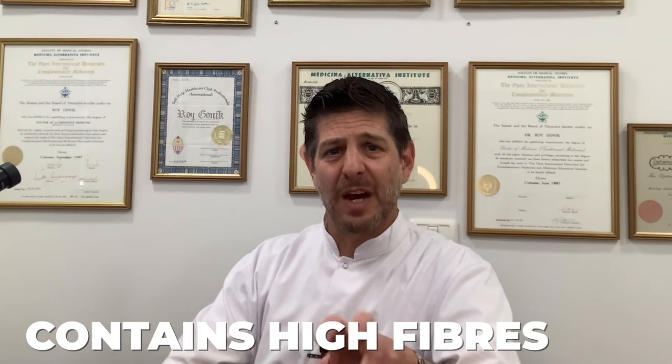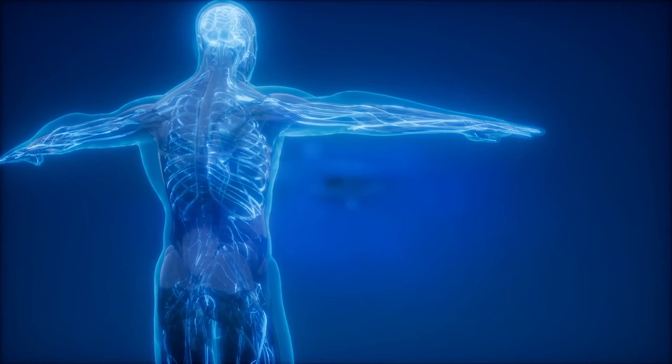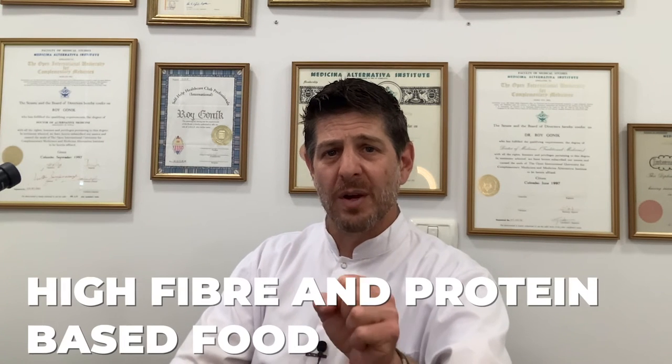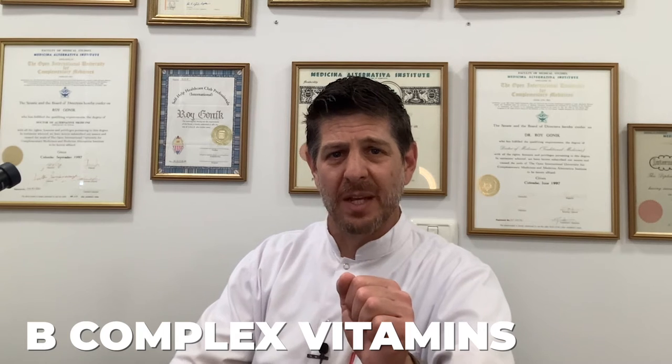Another very good thing about quinoa is its fiber content, which allows slower digestion of sugars — really important for long-distance runners. We want the body to receive carbohydrates, sugars, and calories on a slow basis so they're absorbed gradually, allowing us to use quinoa's energy over long distances. The fibers also help cleanse and detoxify the body. As a high-fiber, protein-based food, quinoa provides amino acids and B-complex vitamins, which are imperative for nerve recovery, muscle recovery, and protein absorption into the muscles.